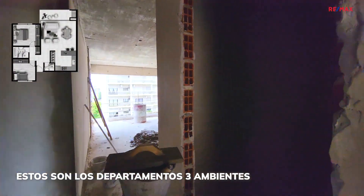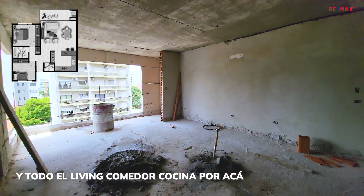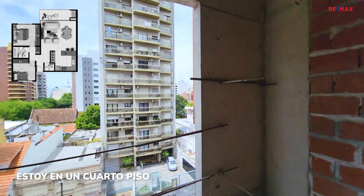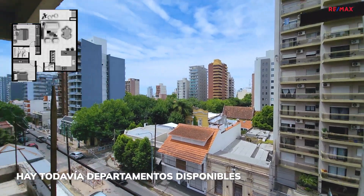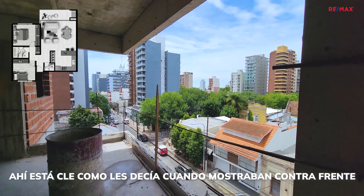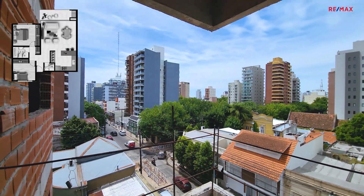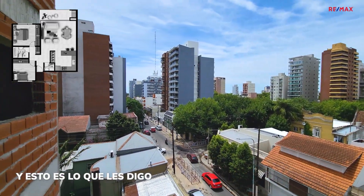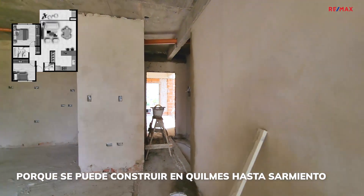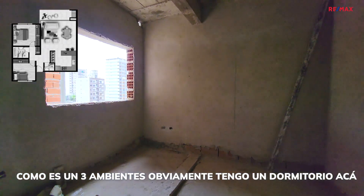Estos son los departamentos de 3 ambientes. Tengo el baño por acá y todo el living, comedor y cocina por acá. Estoy en un cuarto piso. Hay todavía departamentos disponibles. Esta es la vista, miren lo que es esta ventana. Ahí está Klee, como les decía me gustaba en el contrafrente. Hacia allá disminuye la cantidad de edificios hacia el lado del este, porque se puede construir en Quilmes hasta Sarmiento.